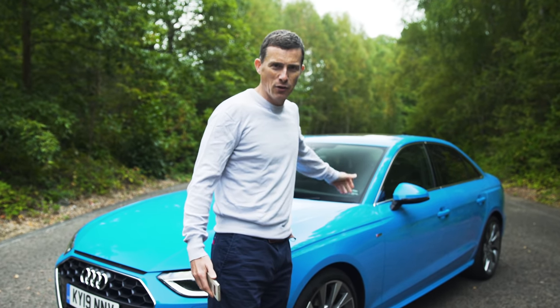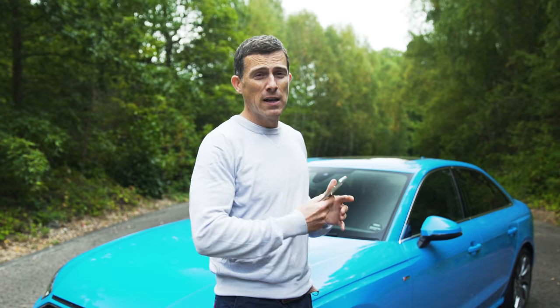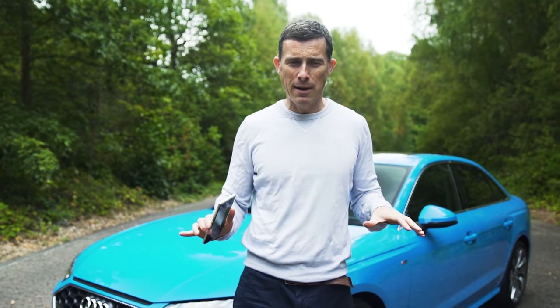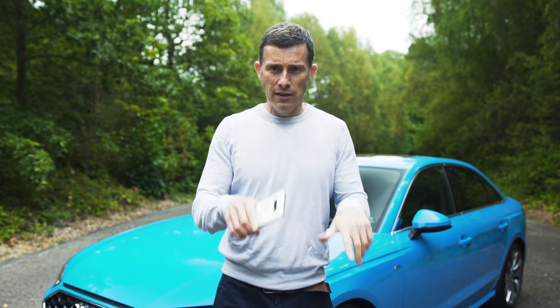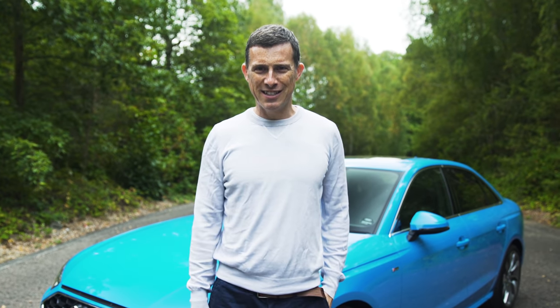This revised Audi A4 starts from £30,000, and you can save an average of around £4,000 through CarWow. If you want to see how much money you can save on this car or any new car, go to CarWow by clicking the link in the corner or following the one in the description. Go check it out and see what offers you can get from their trusted dealers.